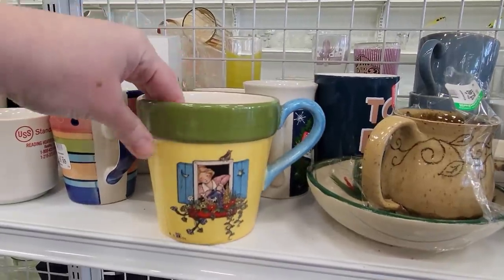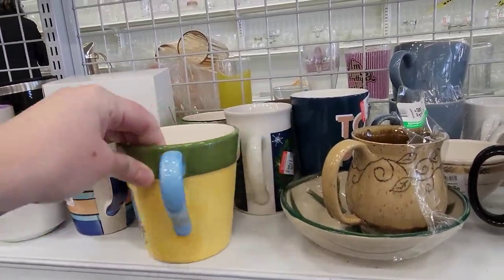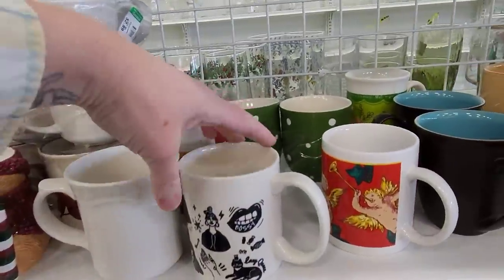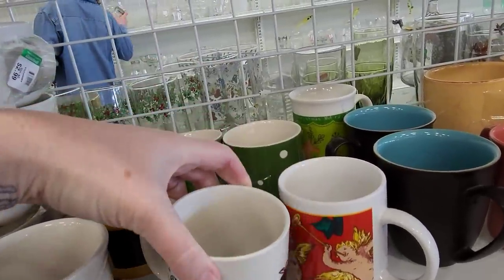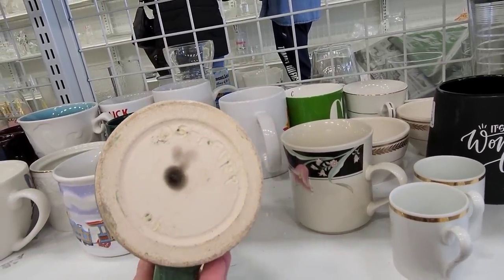Here, this is a Mary Engelbreit one. This is a Teleflora thing for $2.99 — it's an oversized pot. I've sold those before. And we have this one — they look like old tattoos on there. Not sure what's going on there. The pottery mug is a shine cheaper — looks like a student piece.